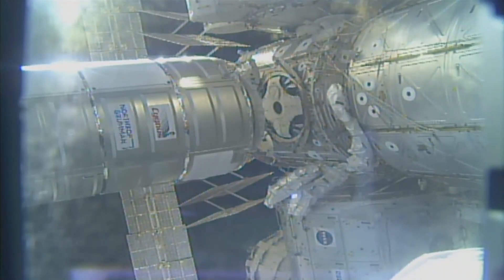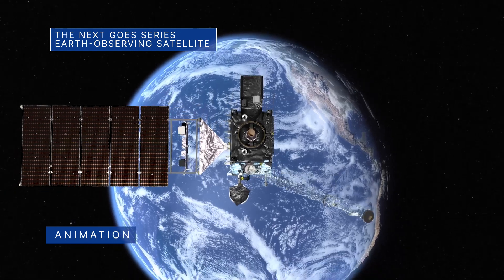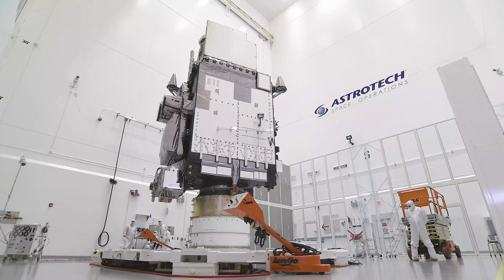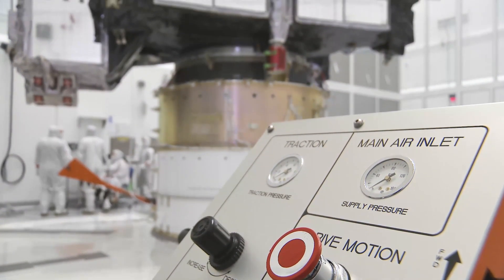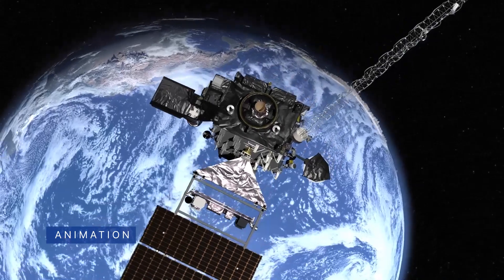NASA and partner agency NOAA are targeting March 1 for the launch of NOAA's GOES-T satellite from Cape Canaveral Space Force Station in Florida. GOES-T is the third weather-observing and environmental monitoring system satellite in the GOES-R series. GOES-T will be renamed GOES-18 once it reaches geostationary orbit.